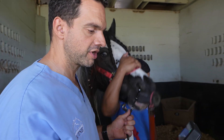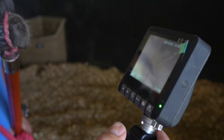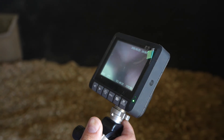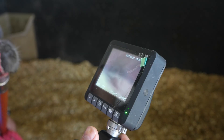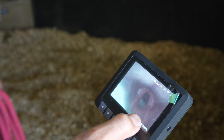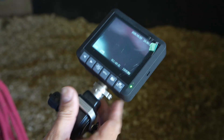This is called an upper airway endoscopy. There's a lot of inflammation over here. This is called the epiglottis right there — that's the larynx of the horse.